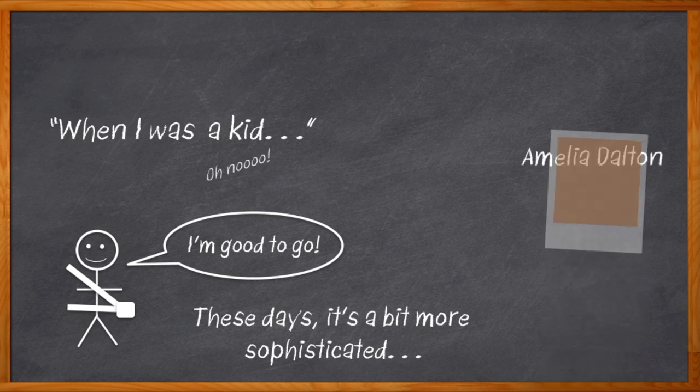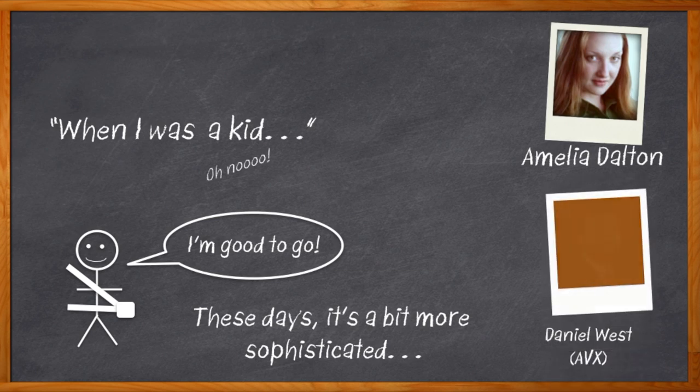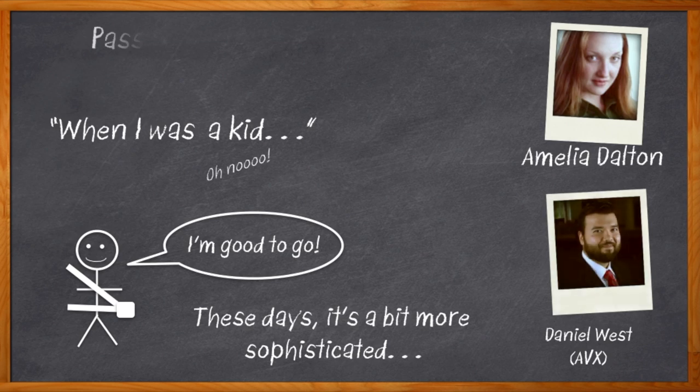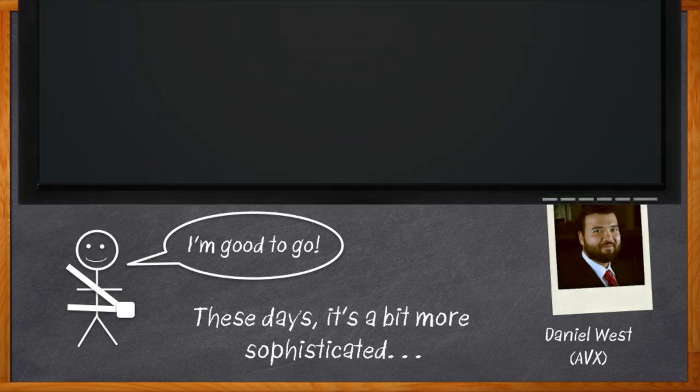Hi, I'm Amelia Dalton, host of Chalk Talk. It's been more than a couple of decades since that one-click safety business, and cars have come a long way since those days. In this episode of Chalk Talk, Daniel West from AVX and I are looking at automotive safety electronics and how choosing the right passive components can make all the difference in power quality, advanced EMI suppression, circuit protection, and antenna communication. All right, let's get going.